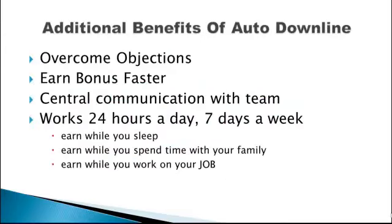Here are some additional benefits of the Auto Downline system. You will overcome objections as the system works for you. You will earn bonuses faster as it's a team effort and you'll receive spillovers from those above you. In the back office, you can communicate with your team. The system works 24 hours a day, 7 days a week. You earn while you sleep, while you spend time with your family, and while you work on your job.